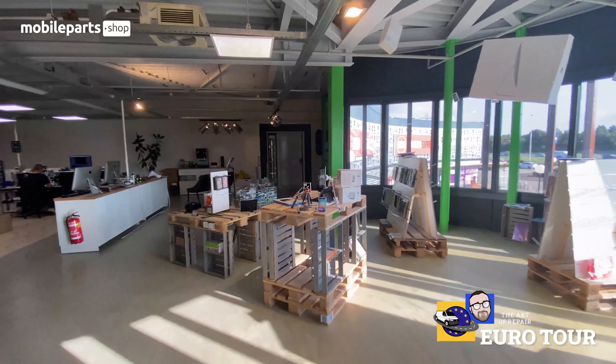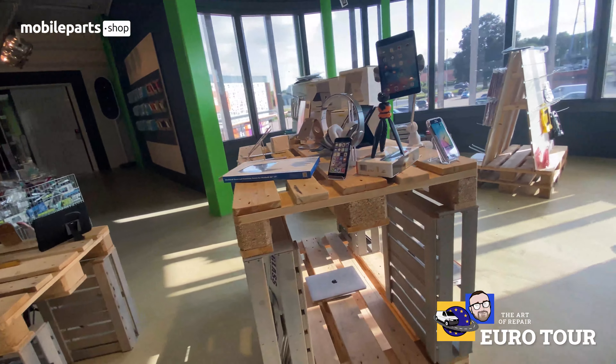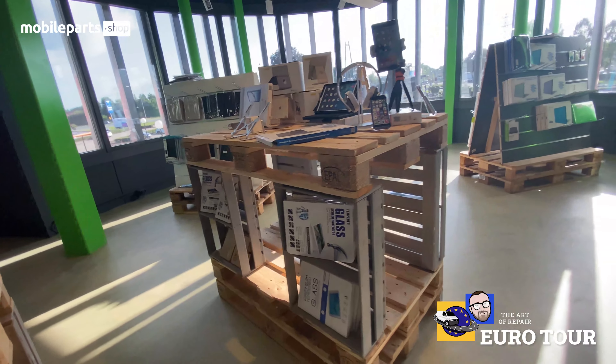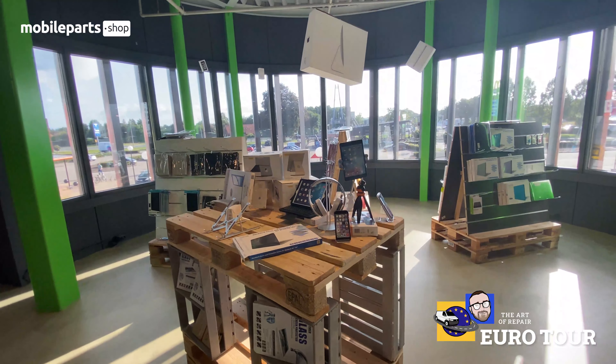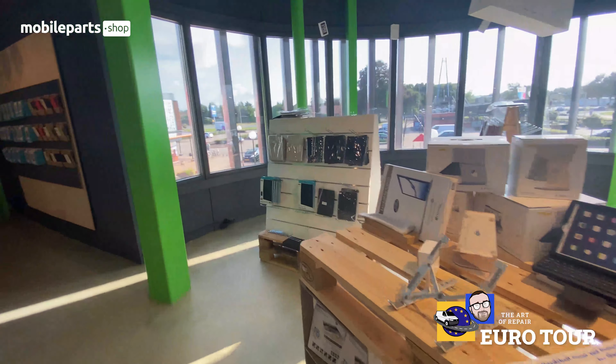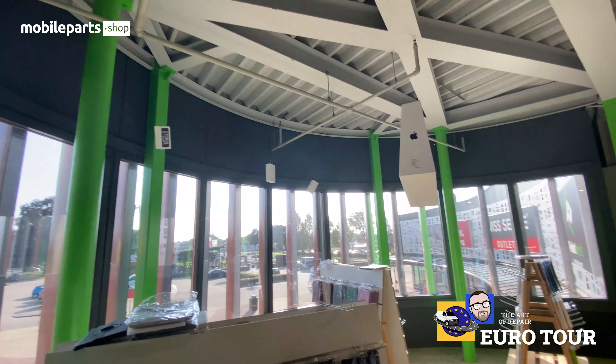I was just talking about those pallets and the way they were making displays with them — how creative is this? You don't have to spend thousands of dollars, just be creative. And hanging from the ceiling, we've got the boxes.